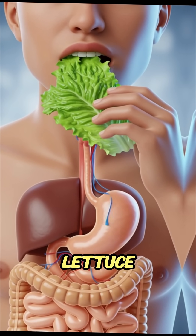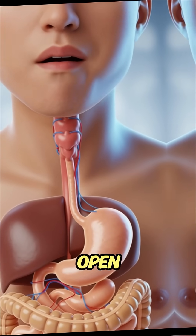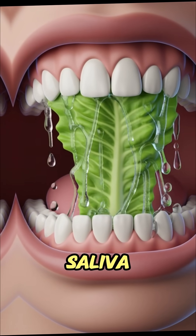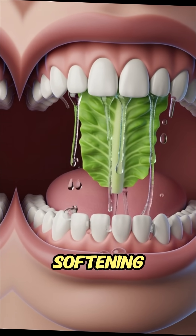When you eat a bite of fresh lettuce, your teeth crush its crisp, watery layers, breaking open the cellulose walls, while saliva instantly releases enzymes like amylase to begin softening and breaking it down.